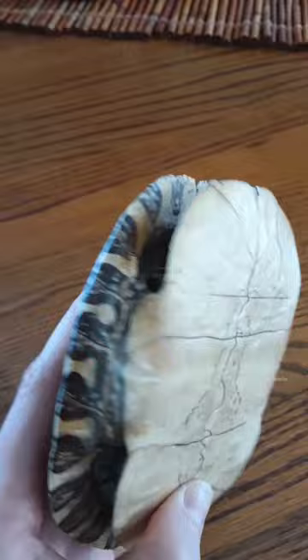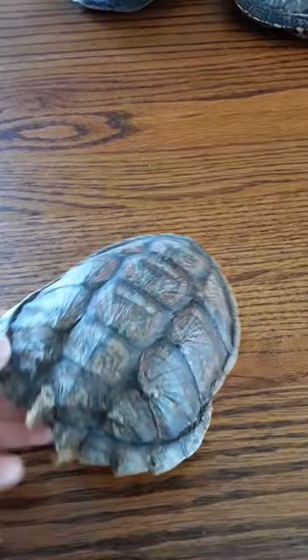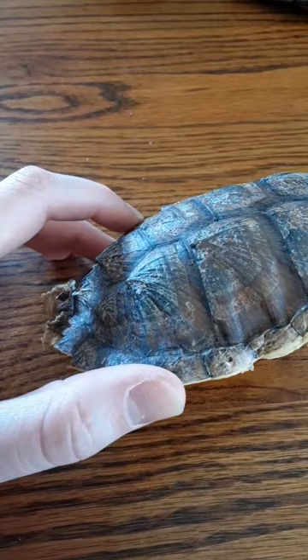Here we have a wood turtle shell. During the spring, wood turtles are active during the day and almost always found close by streams. In the winter, like painted turtles, they'll also bury themselves in the mud at the bottom of the river and barely move.